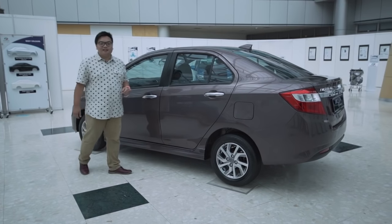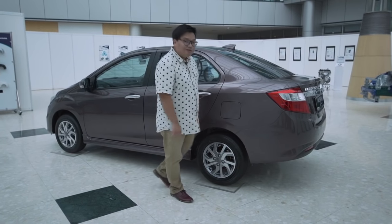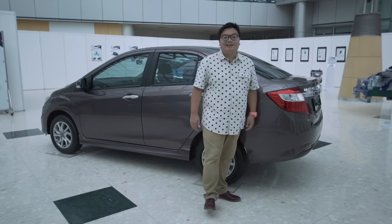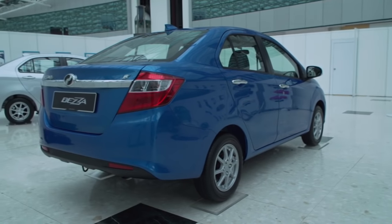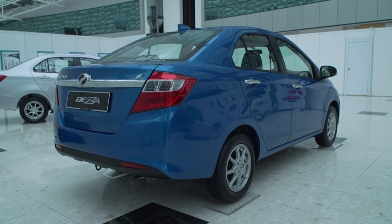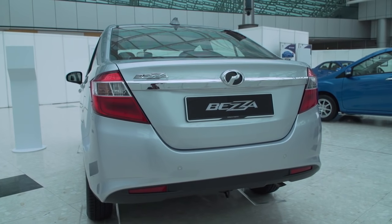This car sits on a modified Axia platform, so the wheelbase is exactly the same. But now there's a long boot behind the rear wheels, making this car a lot longer than the hatchback. Overall, it is 510mm longer than the Axia, and just 120mm shorter than Perodua's biggest model, the Alza MPV.